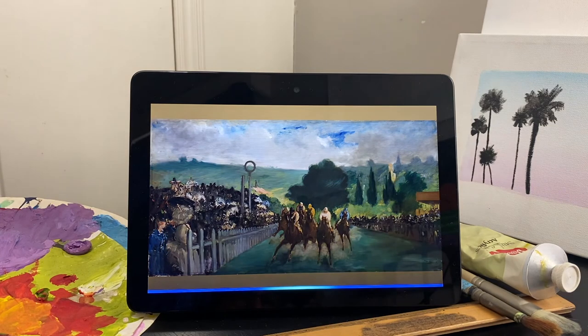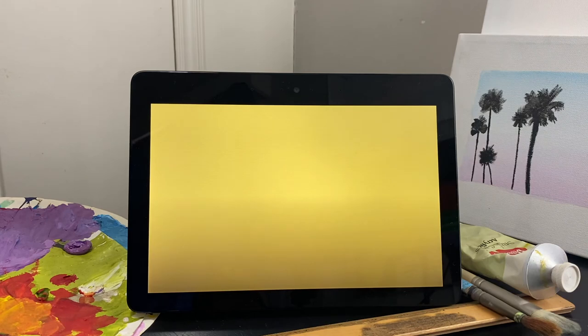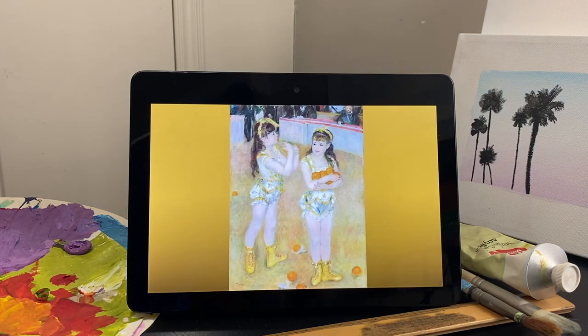[User]: Alexa, show one with fruit in it. [Alexa]: Here is Acrobat at the Cirque Fernando by Francisca N., Angelina Wartenberg — Pierre Auguste Renoir. [Audio]: Renoir painted these two young acrobats...